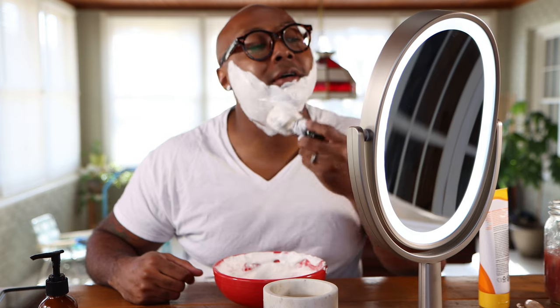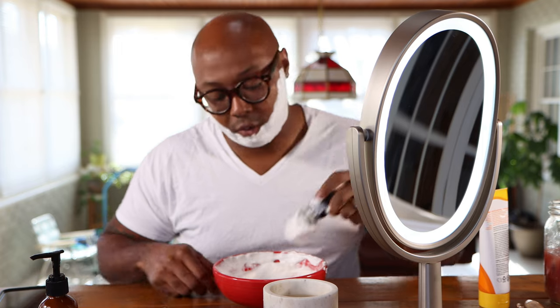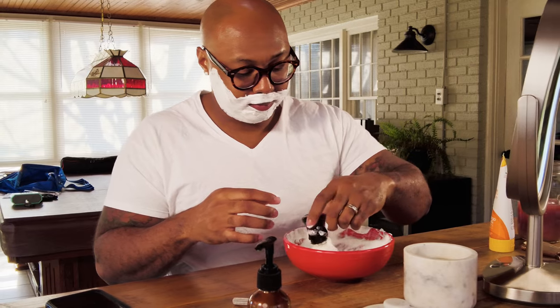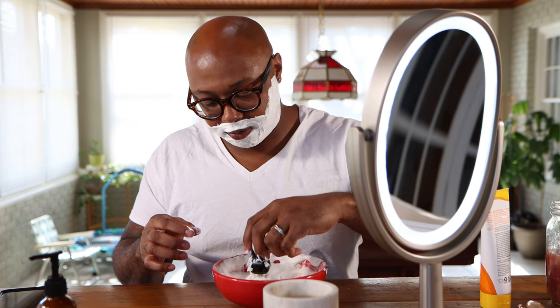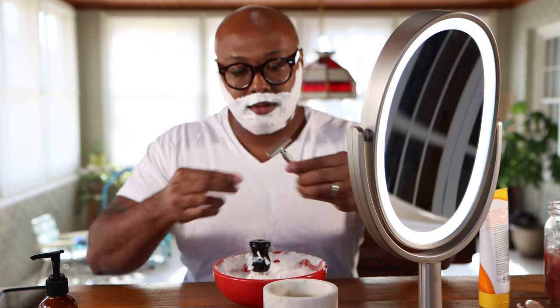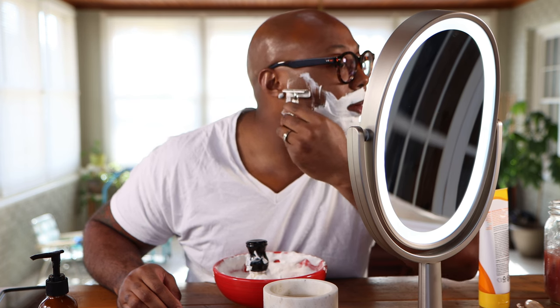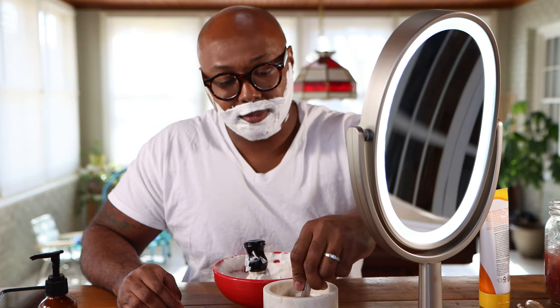Got some pretty good lather going — I'm sure Brandon will say put more water in, but I've already added a lot more than I usually do. I can feel the difference. I don't have a lot of growth today, just about a day's worth of growth, so there won't be as much audio feedback as when people have a lot of hair on their face.